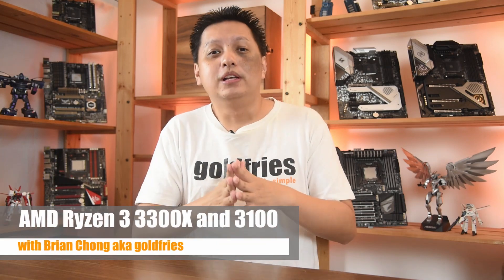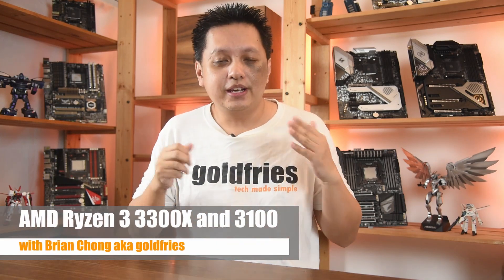Hey guys, what's up, welcome back. This is the video that many of you are waiting for — the review of the AMD Ryzen 3 3300X and the 3100. Without further ado, let's have a look at the benchmarks.